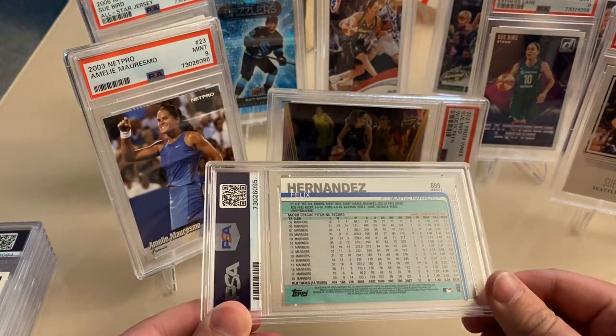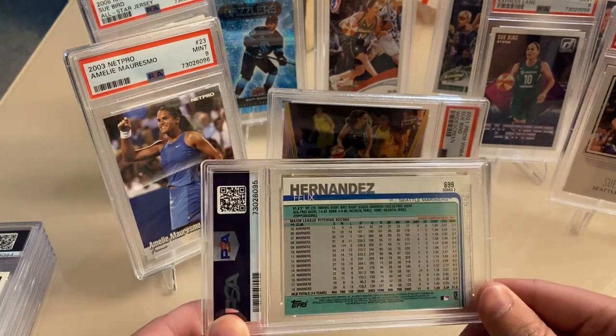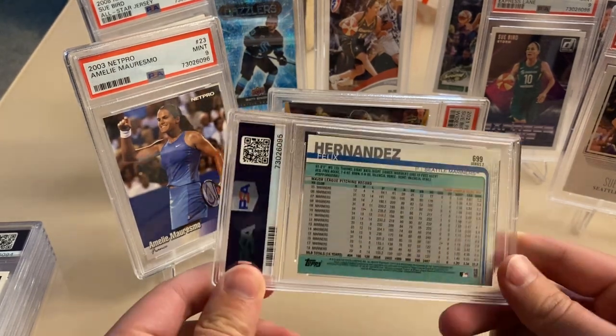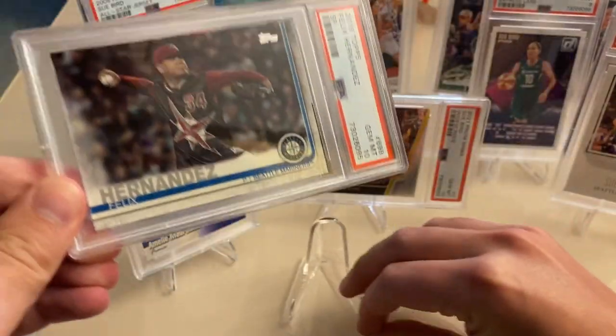Next up is an image variation of Felix Hernandez, 2019. It should be the throwback jersey — it's like the MLB equivalent of reverse retro. That one got a 10 — awesome. I love these jerseys.